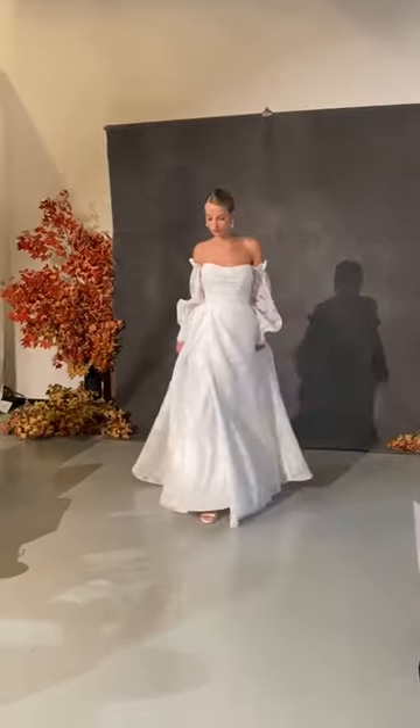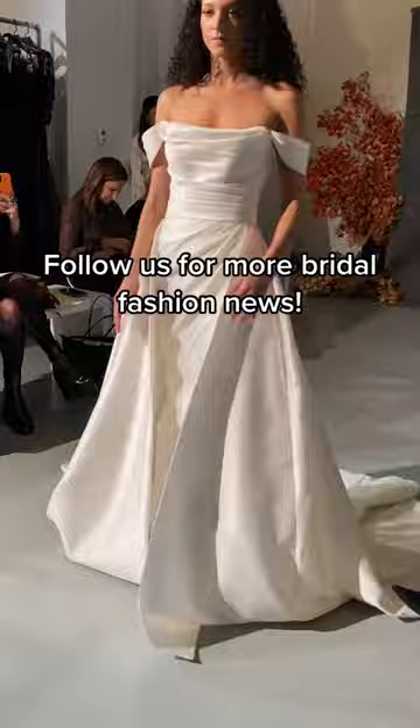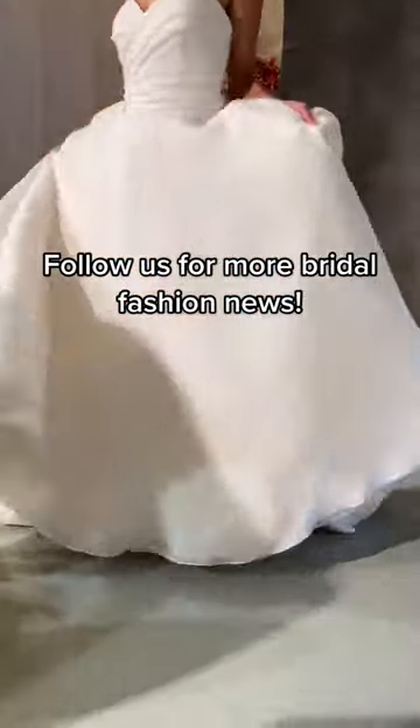I mean, come on now. I honestly love all of these dresses — I just can't pick a favorite. Make sure to follow us for more bridal fashion news. Can you guess what show we're going to next?